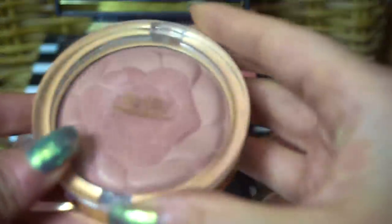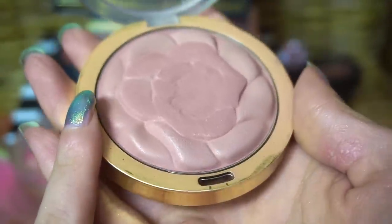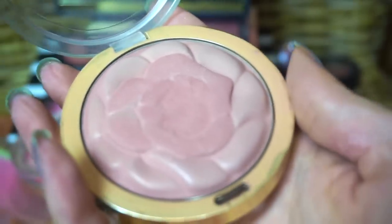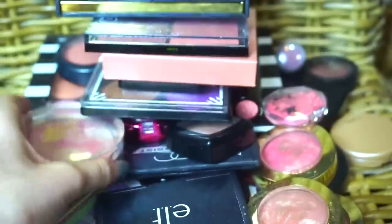This Milani blush is an easy keep for me — this is the Romantic Rose Powder Blush. It's a very good neutral blush color. I'm a sucker for the print stuff, which is why I like the Clinique ones. This one had the rose print on it and I'm a sucker for those things.